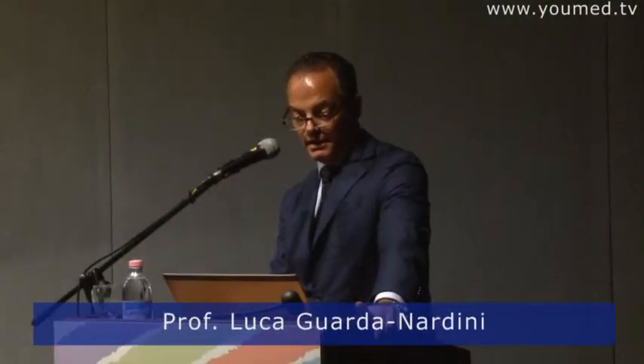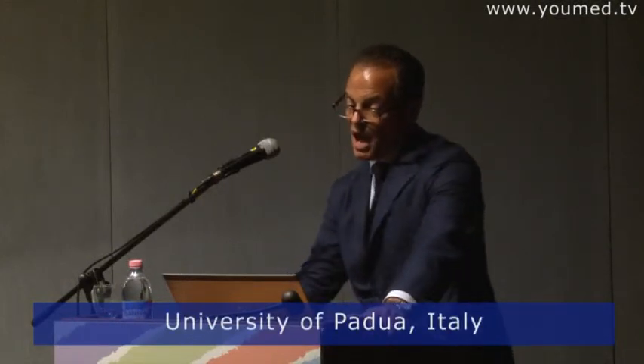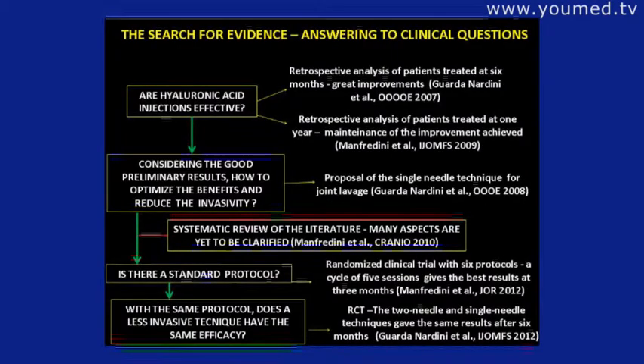Coming to the end, let's answer these questions. I want to convince you to use hyaluronic acid in temporomandibular joint problems. Are hyaluronic acid injections effective? We performed a retrospective analysis of patients treated — at six months there was great improvement, published in a peer-reviewed journal. A retrospective analysis at one year showed maintenance of the improvement achieved.